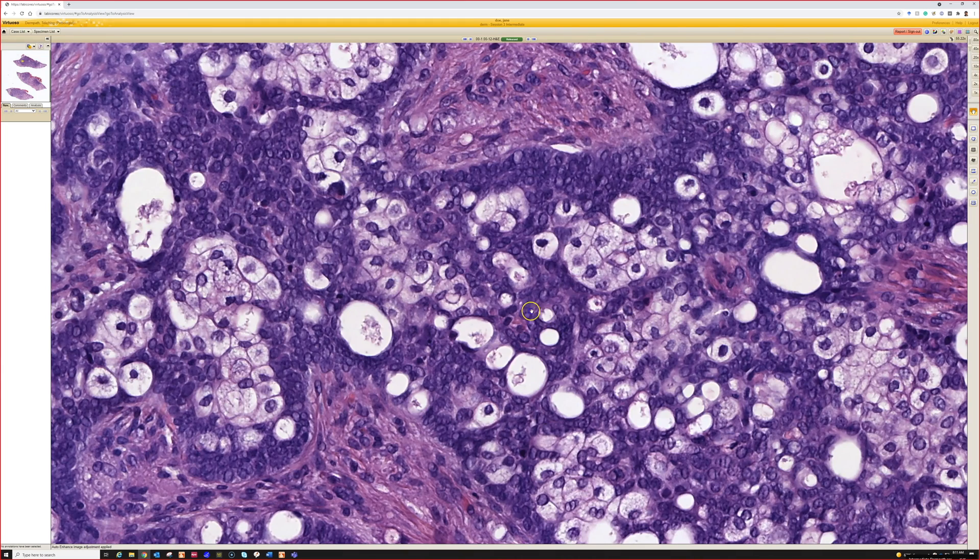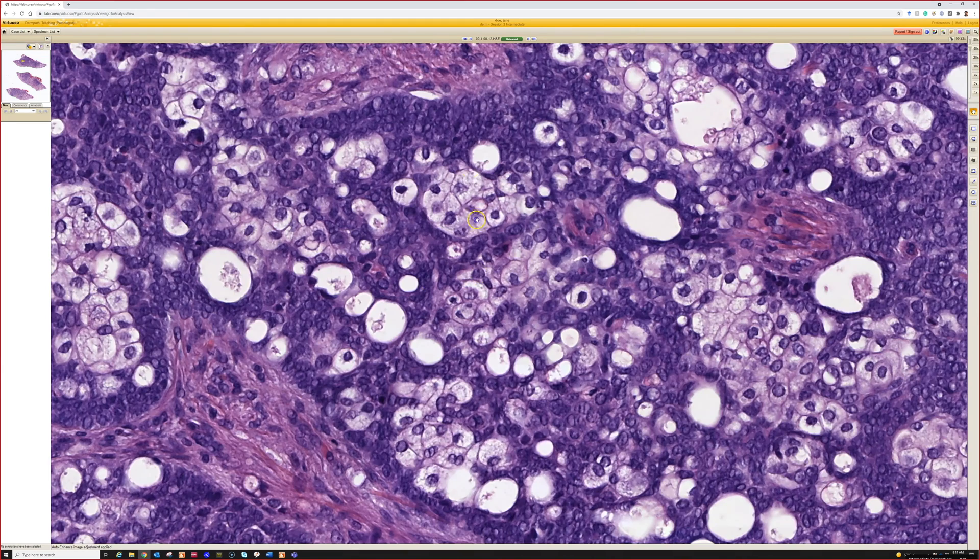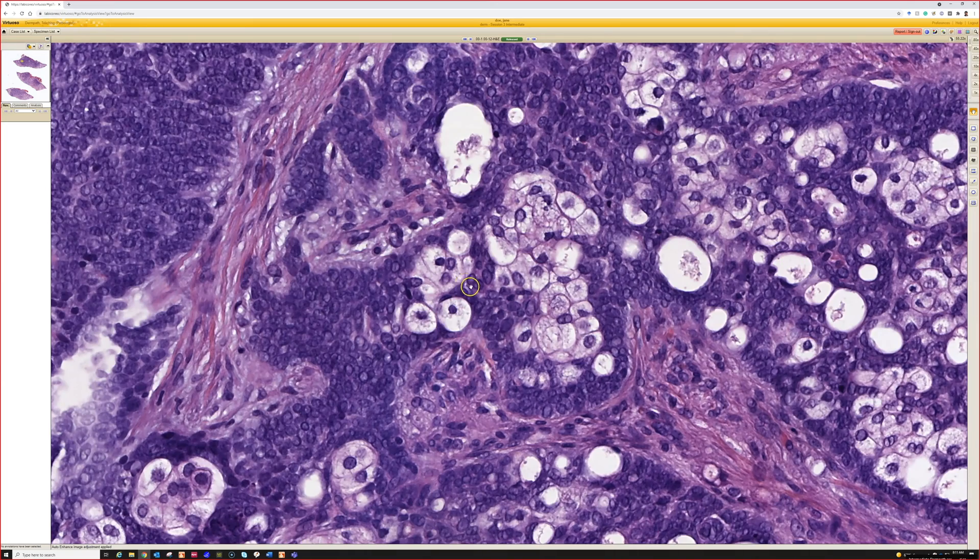This is a nice example of sebaceous carcinoma. Right here the cells are very blue and basaloid but not super ugly. If you just gave me this picture, I'd say this could potentially be a sebaceoma, which is a benign sebaceous tumor.